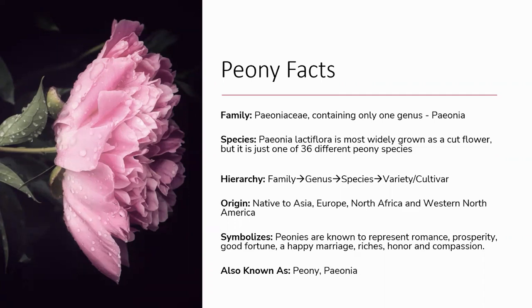Even though only one species of peony is grown as a cut flower, there are many different varieties or cultivars within that species developed by plant breeders, varying in colour, flower shape, and bloom time. To illustrate the difference between a species and a variety, consider dogs: all domesticated dogs are the same species — Canis lupus familiaris — but within that species there are many different breeds, which is another way of saying variety or cultivar. Peonies work the same way: the species is Paeonia lactiflora, but within that there are many different varieties.